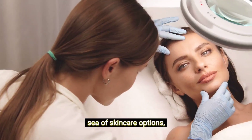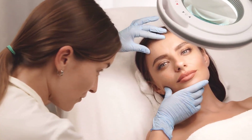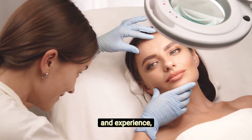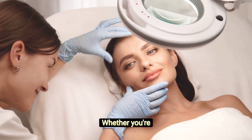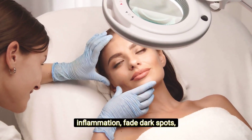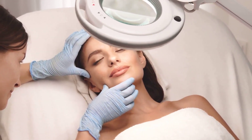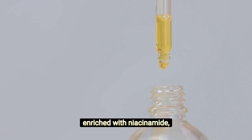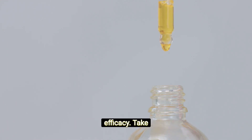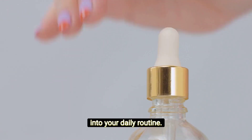As you navigate the vast sea of skin care options, consider the science-backed benefits of niacinamide. Dermatologists, armed with knowledge and experience, consistently recommend this versatile ingredient. Whether you're aiming to calm inflammation, fade dark spots, or enhance your skin's overall health, niacinamide is a reliable ally. Explore skin care products enriched with niacinamide, ensuring they include stabilizers and complementary ingredients for maximum efficacy. Take the first step towards healthier, glowing skin by incorporating niacinamide into your daily routine.